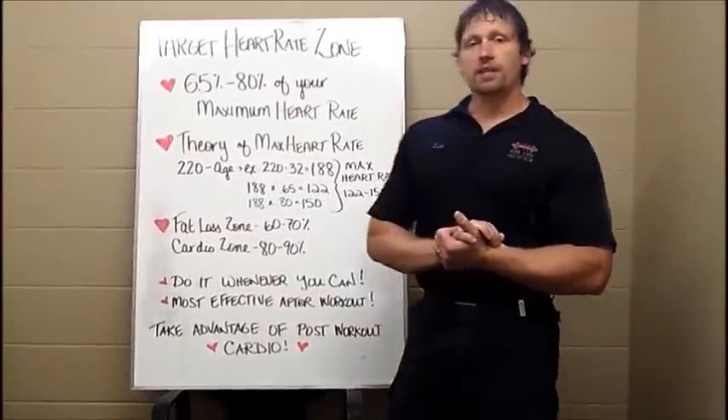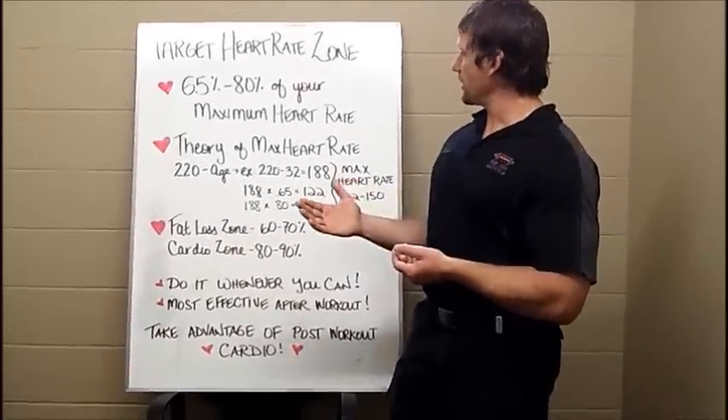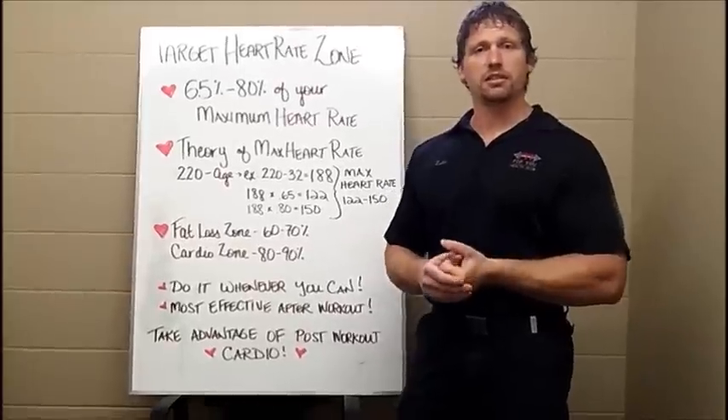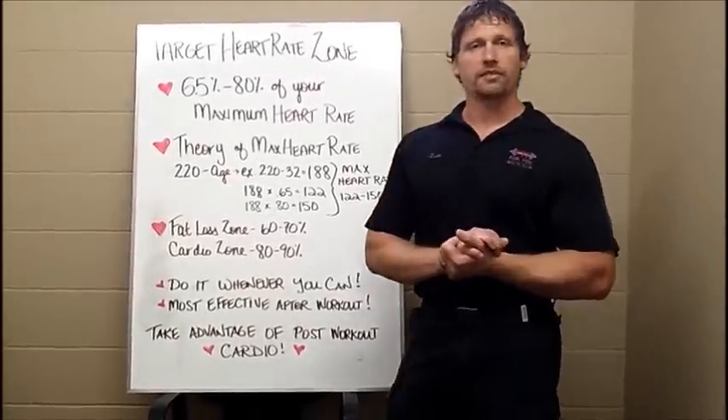So once again, guys, I'm Luke, a trainer here at Fit4U. If you guys see this and you like it, let me know. If you don't, let me know. Give me some feedback on this and let me know what you think. Have a good day.